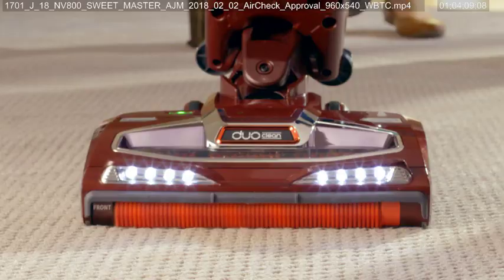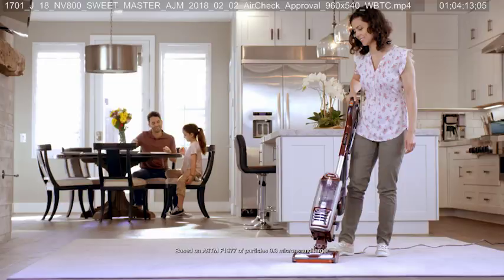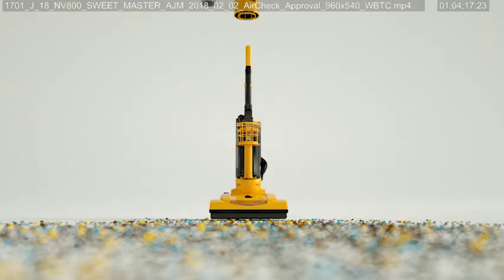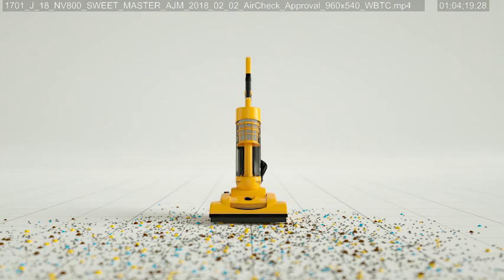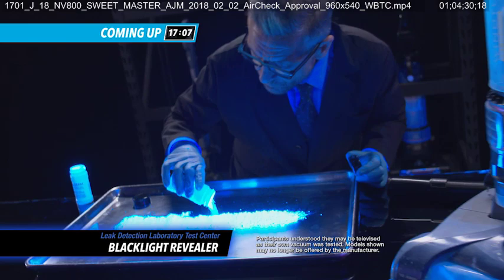Not only can the Shark DuoClean Powered Liftaway Speed clean enormous messes on your carpets and floors, it can trap allergens and keep them out of the air your family breathes. Even if a traditional vacuum has a HEPA filter, without anti-allergen technology it could be leaking allergens you pick up right back into the air you and your family breathe.